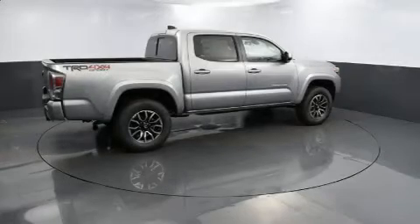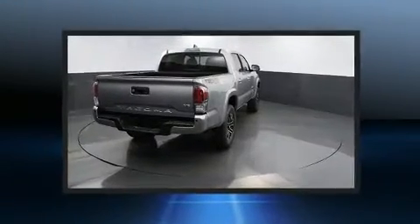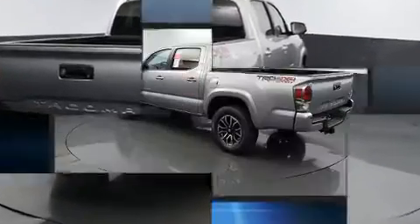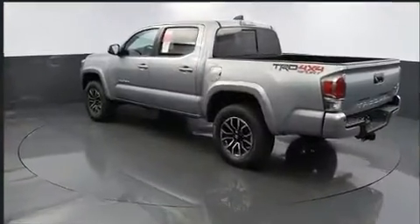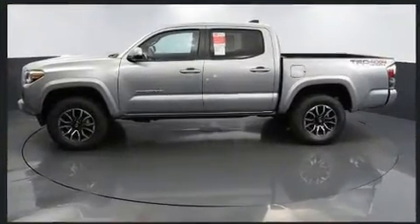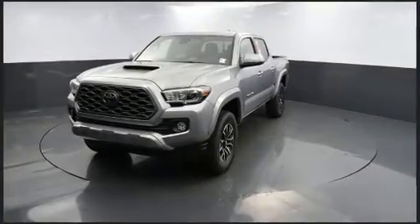Step into the 2020 Toyota Tacoma. This four-door, five-passenger truck will allow you to take command of the road with confidence. A 3.5-liter V6 engine pairs with a sophisticated six-speed automatic transmission, and for added security, dynamic stability control supplements the drivetrain. Four-wheel drive allows you to go places you've only imagined.